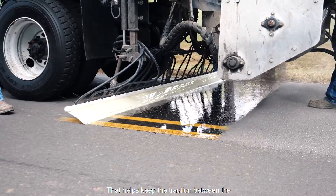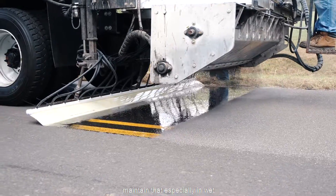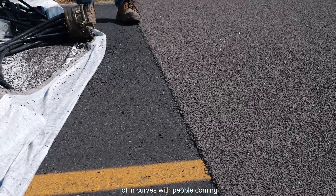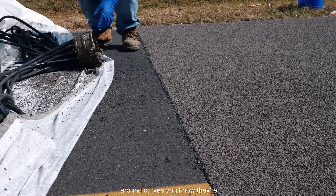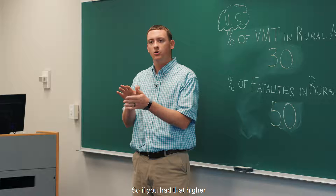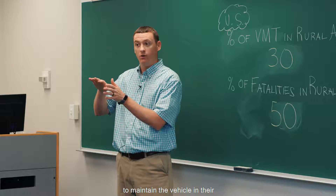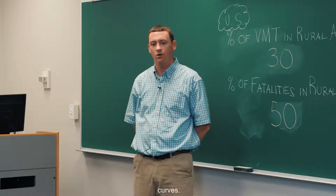High friction surface treatment helps keep the traction between the vehicle and the roadway, especially in wet conditions. It's been used a lot in curves where drivers, not familiar with the curve, may approach too fast. With that higher friction, they're able to maintain the vehicle in their travel lane as they navigate the curve.